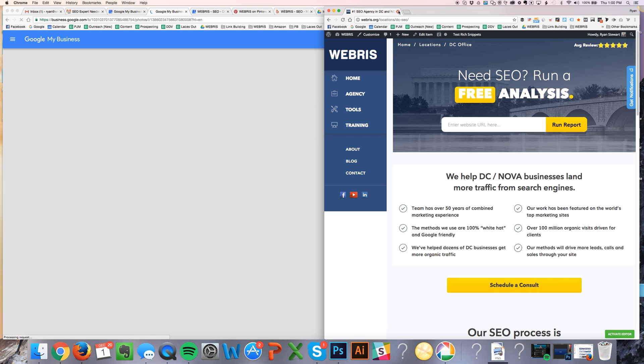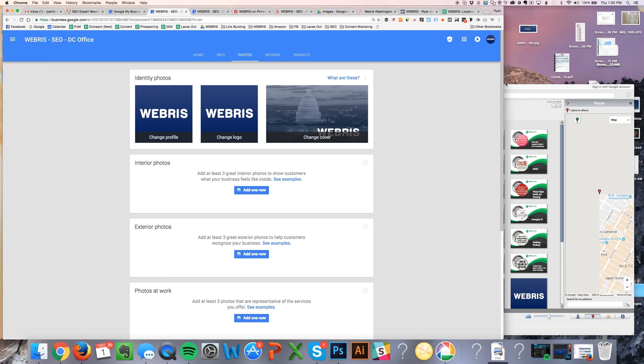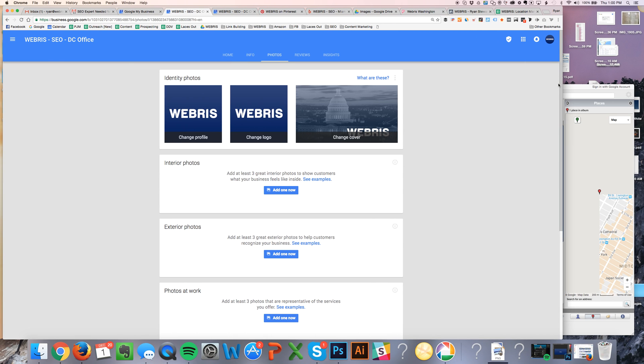After that, this is what we're going to spend the most time talking about — the photos — because this is where it gets very time consuming. I'm going to address you as if you have multiple locations, because single location local SEO is really easy.